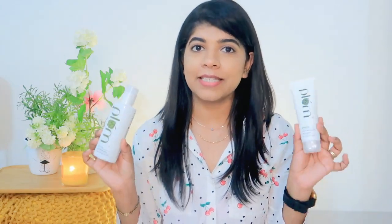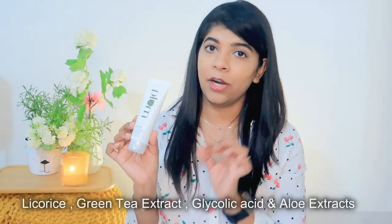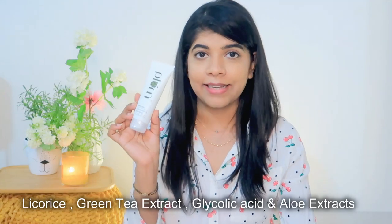So first of all, let's talk about the ingredients of these products and how they work. In it there is glyco-rise, aloe extract, and glycolic acid — everything you all need on a daily basis for oily skin management.